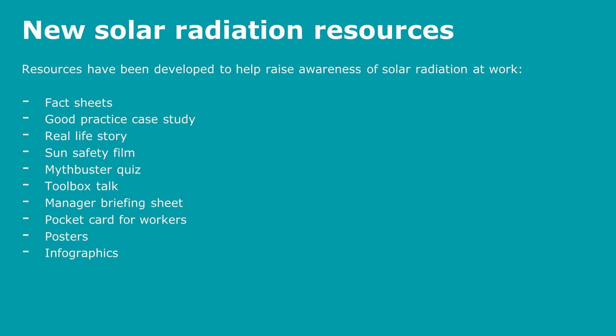New solar radiation resources have been developed to raise awareness of solar radiation at work. These include fact sheets, good practice case studies, real life stories, a sun safety film to increase awareness, a myth buster quiz, toolbox talks, manager briefing sheets, pocket cards for workers, posters, and infographics to make the information easily understood.